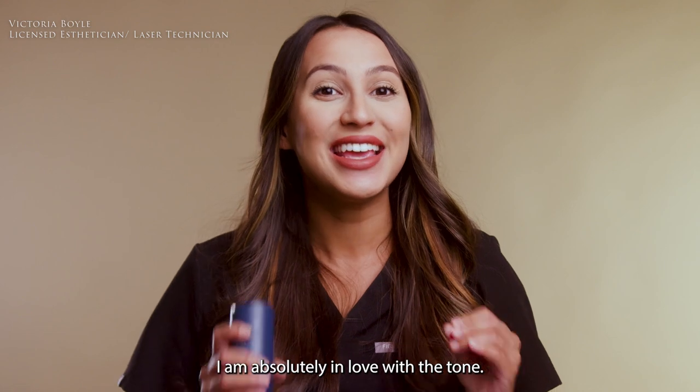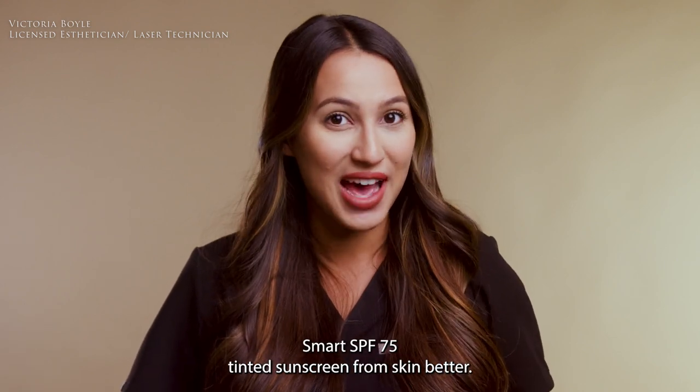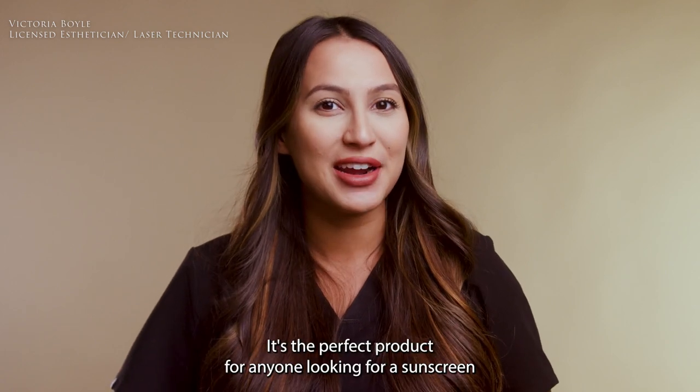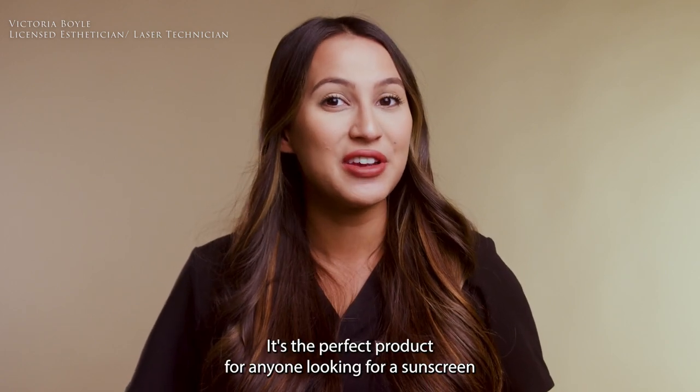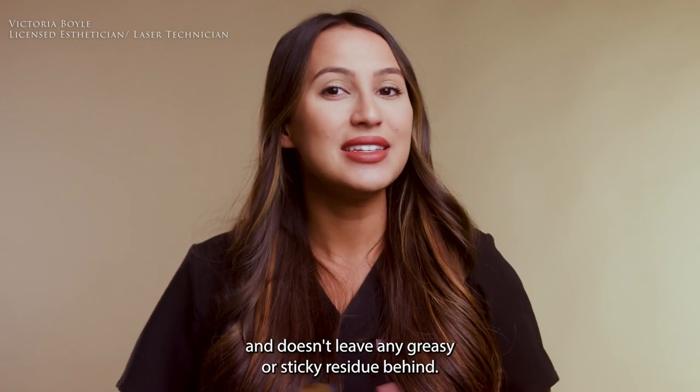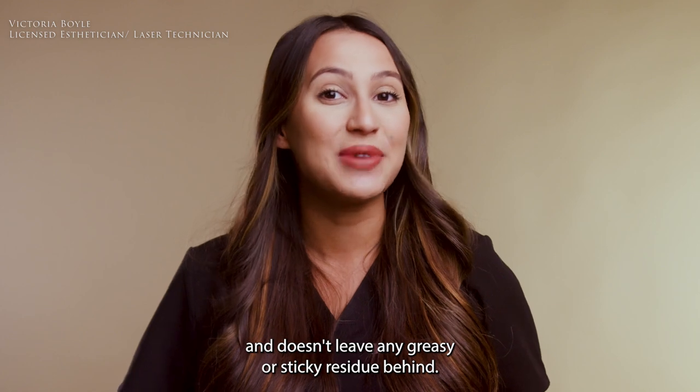Overall, I am absolutely in love with the Tone Smart SPF 75 Tinted Sunscreen from Skin Better. It's the perfect product for anyone looking for a sunscreen that provides great coverage, protects your skin from harmful UV rays, and doesn't leave any greasy or sticky residue behind.